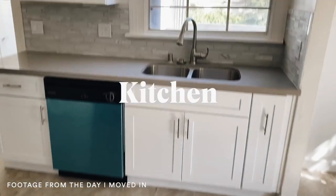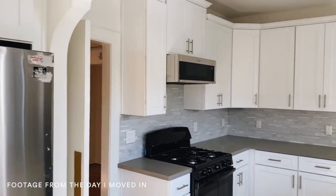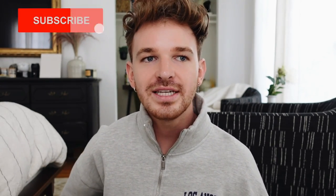Hi guys, welcome back to my channel — Drew here from Lone Fox. Today's video is a highly requested makeover in my apartment: the kitchen. It was one I was honestly just putting off. This area already looks pretty good — it has brand new cabinets, a new backsplash, and new tile. Even though I wasn't a big fan of them, I didn't know what I could do.